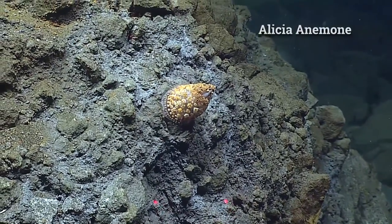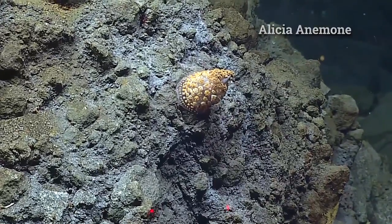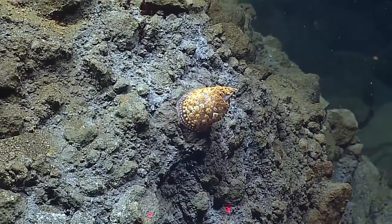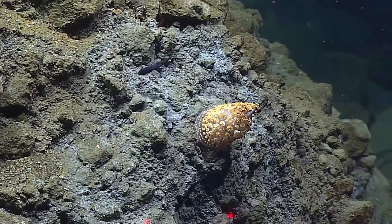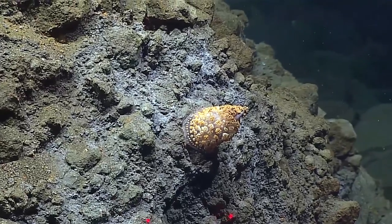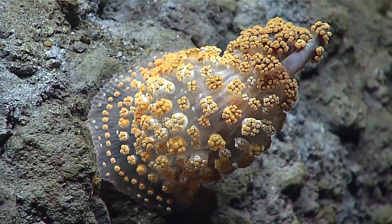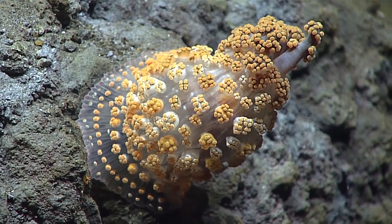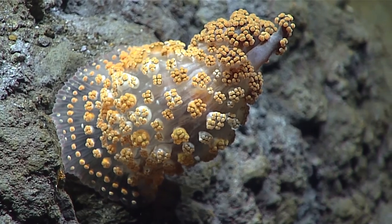What is that? It's an anemone. No, it's not. I think it's called Alicia. Really? Fantastic. I haven't seen one of these in probably over a decade, and I've only seen them like once or twice. They're incredibly gorgeous animals and they're extended. I think they come out at night and they retract during the day.